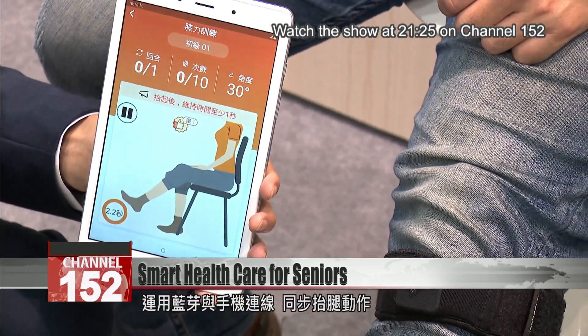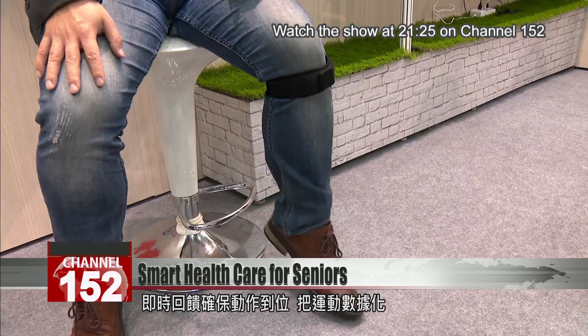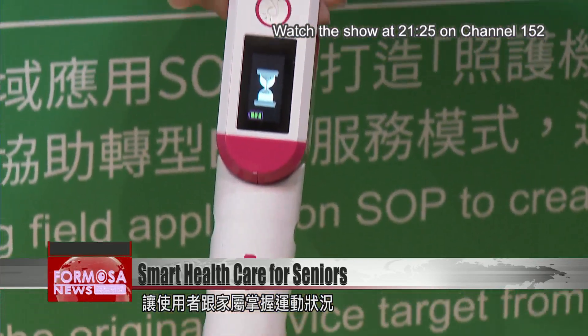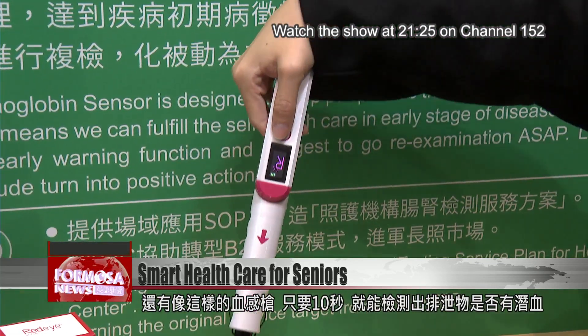Using Bluetooth, pair the wearable with your phone and you'll see your leg movements right on the screen. You'll get real-time feedback on your form and hard data on your exercise session so that you and your family can keep track of your progress.